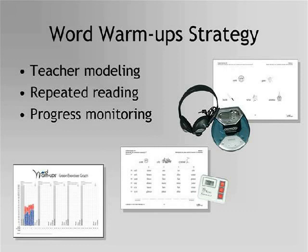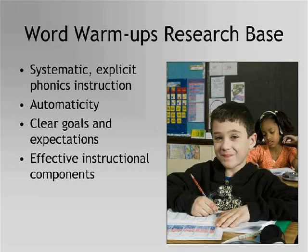The graph provides proof of progress which motivates students. The National Reading Panel found solid support for the conclusion that systematic phonics instruction makes a more significant contribution to children's growth in reading than alternate programs providing unsystematic or no phonics instruction. The panel also stated that systematic phonics programs delineate a planned, sequential set of phonics elements and teach these elements explicitly and systematically. Word Warm-Ups is a systematic phonics program that explicitly teaches letter-sound correspondences, blending sounds to form words, and joining syllables to form multisyllabic words.